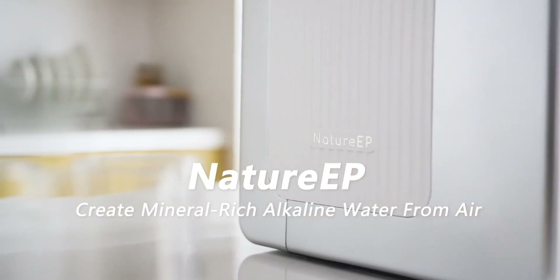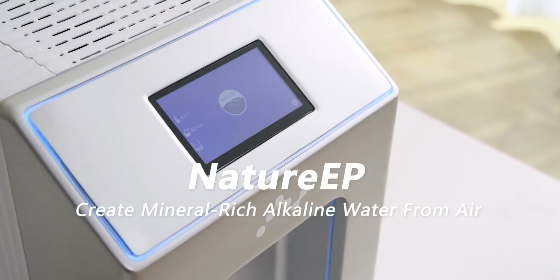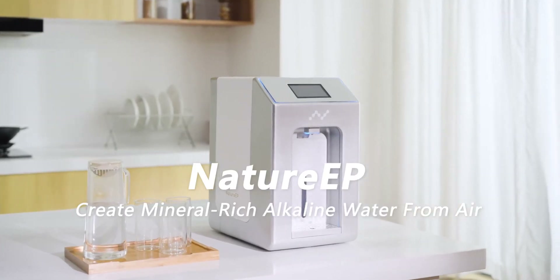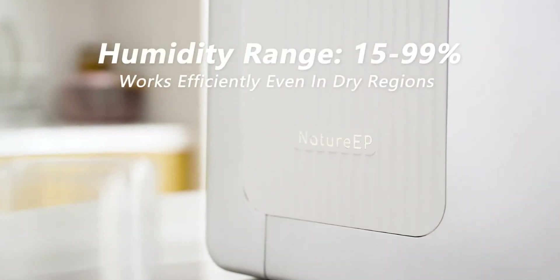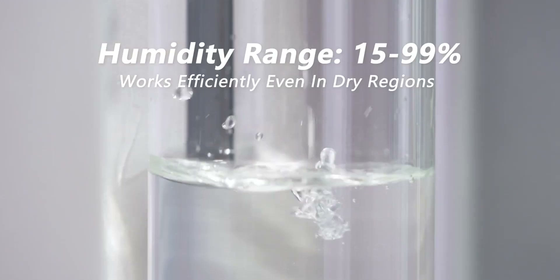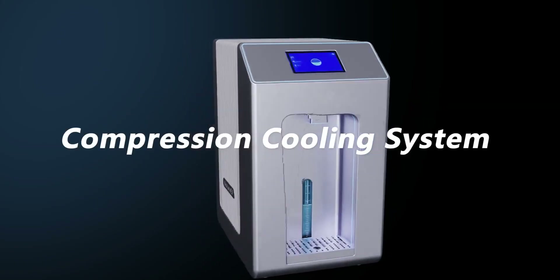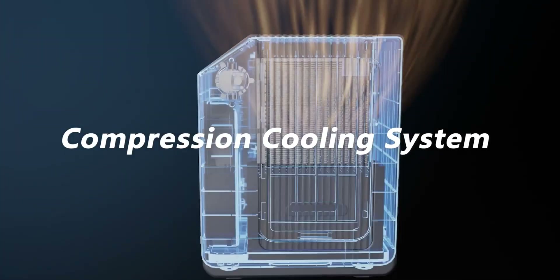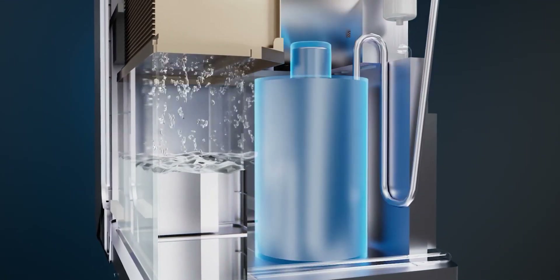Nature EP can extract water from the air, like these natural plants and insects in the arid desert environment to obtain water, suitable for use in any region. Nature EP is an atmospheric water dispenser that delivers mineral-rich drinking water, utilizing advanced compression cooling and nanocomposite hygroscopic materials to transform air into water.